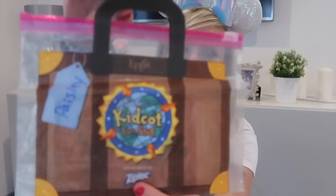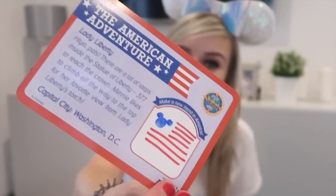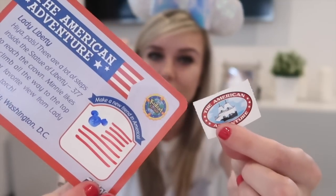Similarly for children in Epcot, they do the Kidcot Fun Stop — there's one available in every pavilion in the World Showcase. We stopped at the American Adventure Pavilion. They give you a ziplock bag, write the child's name on it, they have colouring stations, and then they give you a ticket for that country. We only got one but plan to do this next time as well. We got an American Adventure postcard-type thing with information on the back and a sticker. Paisley sat there for about 20 minutes just colouring, which gave us all a nice break.